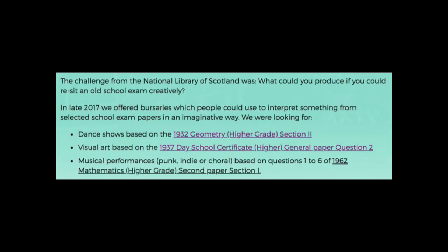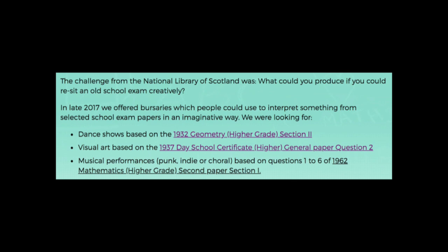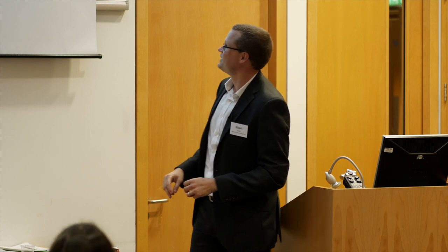Our head of modern collections, Graham Hawley, had a great idea. He said, I bet these will make a wonderful trigger for creative works. He applied for a little bit of money from our National Librarian's Innovation Fund. He picked three specific exam questions and said do creative things with those: two dances based on the 1932 geometry section two, visual artwork based on the 1937 general paper question two, and two musical performances — punk, indie, or choral — based on a maths question. Very, very specific.